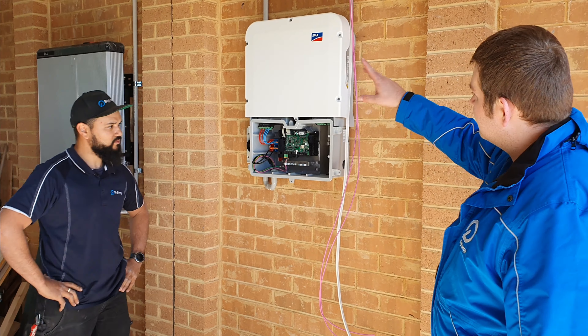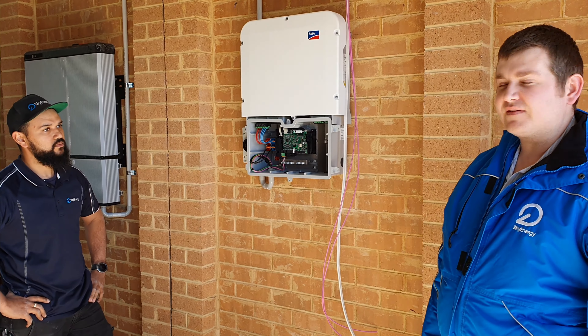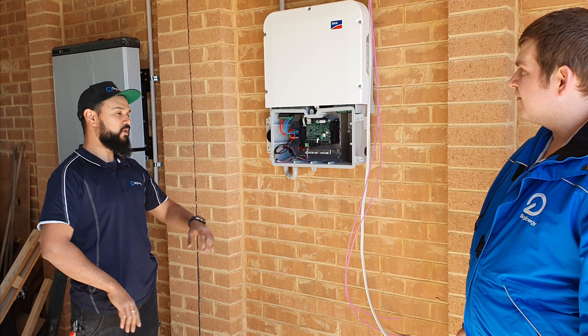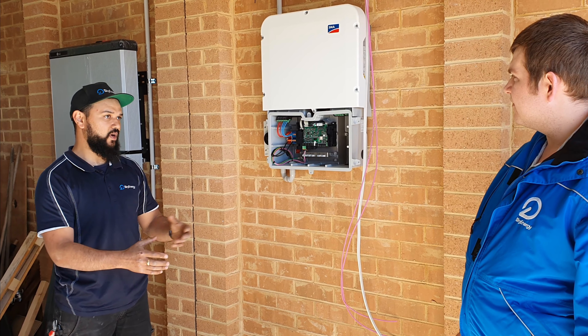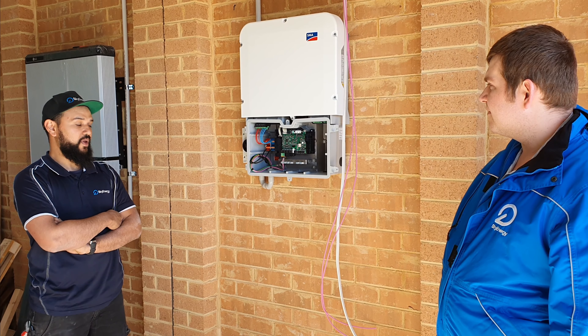Can you tell us a little bit about what the Sunny Boy Storage actually does in a system like this? So what it does — it basically takes the battery power and feeds it back to the home. Once the battery is fully charged, the Sunny Boy Storage will actually read how much power your house needs and give you as much as it needs, up to five kilowatts worth of power at any time.